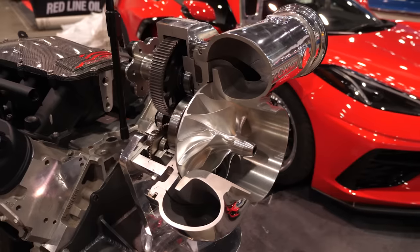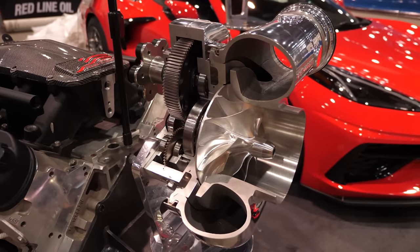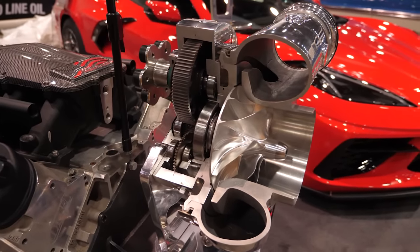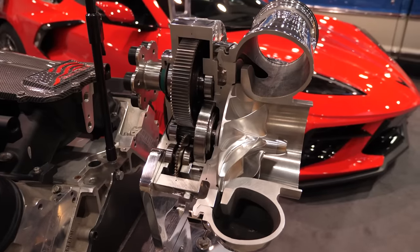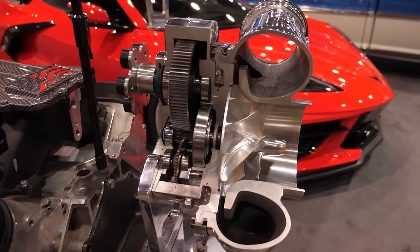Let's back up a stage. You mentioned root-style and screw-style blowers — these are really common particularly in the V8 market because from a packaging standpoint they fit in the valley. Then you also mentioned turbocharging, and I like to compare centrifugal superchargers and turbochargers because there are a lot of similarities there.